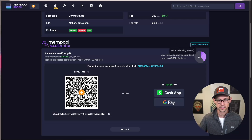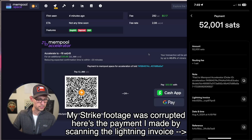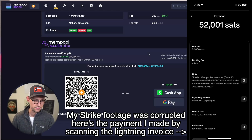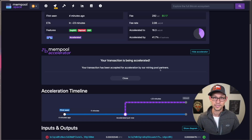The other 60% of the hash rate on the network is not participating in their acceleration program. To do this, I'll swipe up on my phone, open Strike, click on Send Bitcoin, send to a Bitcoin wallet, and scan the Lightning invoice. It's quoting me 52,001 sats — probably the one sat is the Lightning invoice routing fee. I'll go ahead and confirm this, and bada bing, we've accelerated our transaction. The transaction has been accepted for acceleration by the mining pool partners, and that payment was instant because I used the Lightning Network.